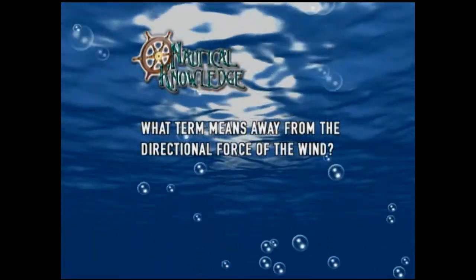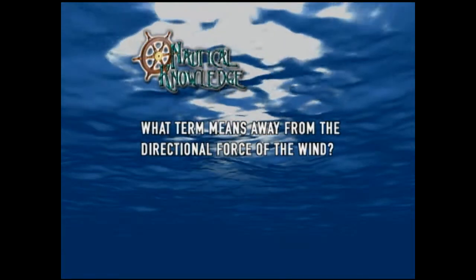Time for this week's nautical knowledge question: what term means away from the directional force of the wind?